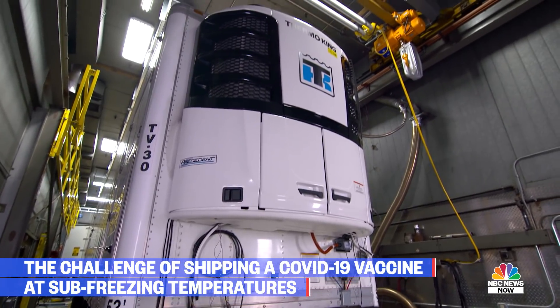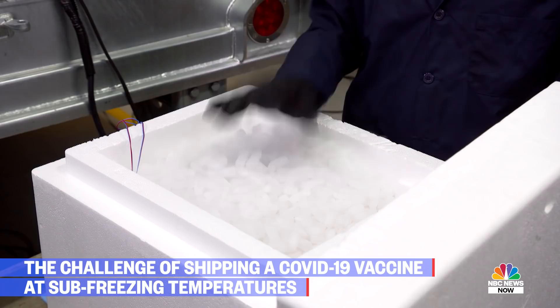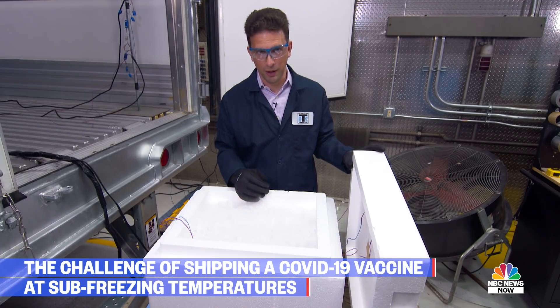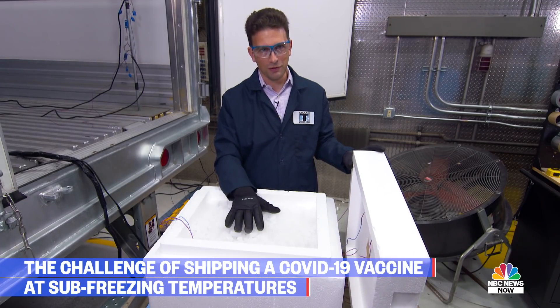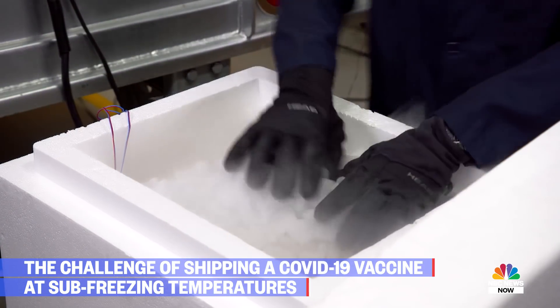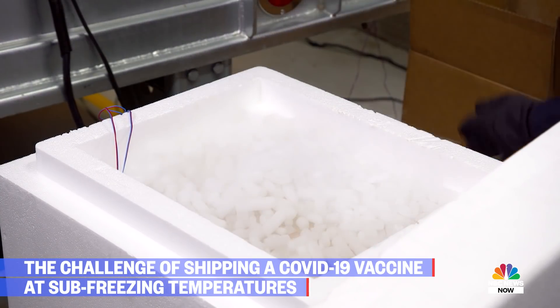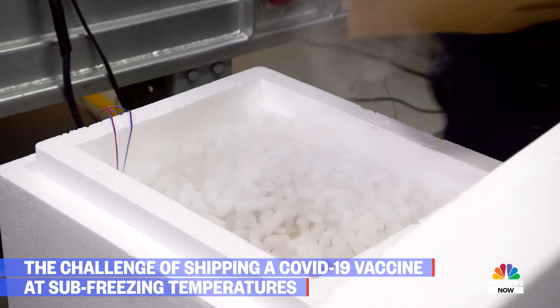It's not easy to maintain minus 70°C to minus 80°C once you're outside the dry ice. The temperature starts to go up rather quickly, so time is of the essence once this lid is off. To make things even more complicated, each payload box requires a lot of dry ice — more than 200,000 pounds for the first 6.4 million doses.